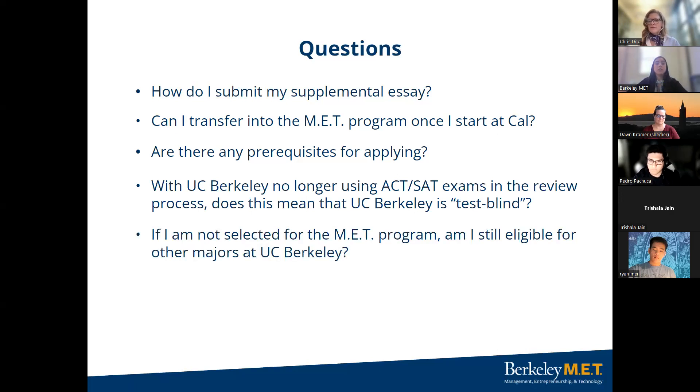Next question: if I am not selected for the MET program, am I still eligible for other majors at UC Berkeley? MET is highly competitive — the number of admitted applicants is kept small to ensure close mentoring in a tight-knit cohort. Applicants who are not admitted to the MET program will be automatically considered for admission to Berkeley Engineering's BioE, CE, EECS, IEOR, or ME majors. However, admission to these majors is not guaranteed.